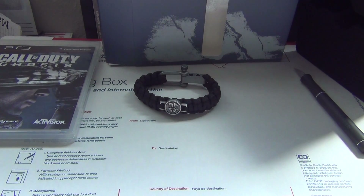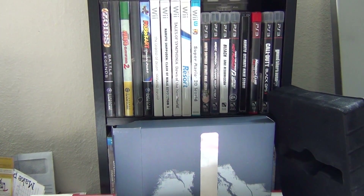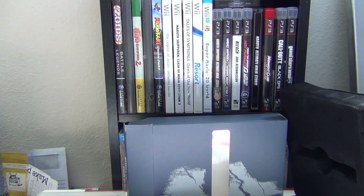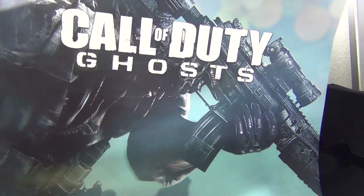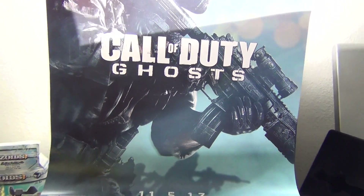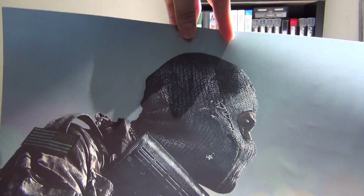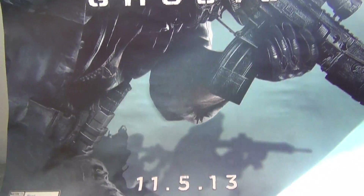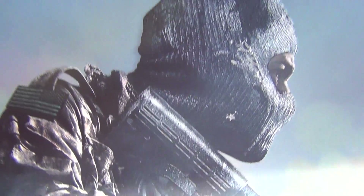Last but not least, let's take a look at this poster that you get. I don't know if this is another one of those pre-order things they just have lying around or if it's something special for this promotion. Let me get my camera to fit this on screen. This is the Call of Duty Ghosts poster that I just got — can you see that? It looks pretty cool. I'm probably going to hang this. I don't really care for Call of Duty stuff, but I'm going to put this on my wall.